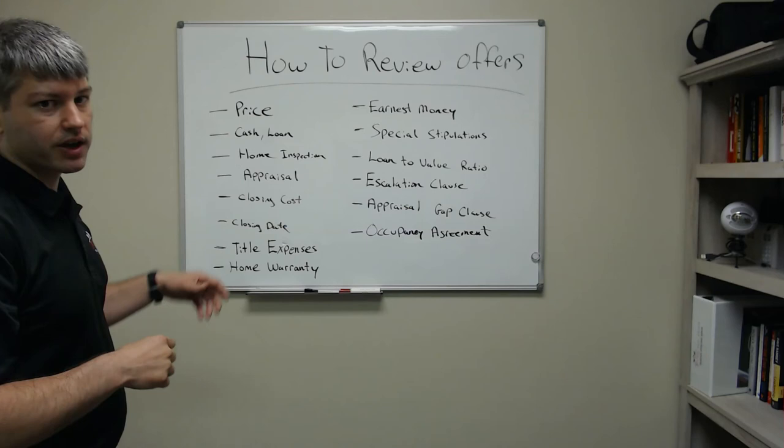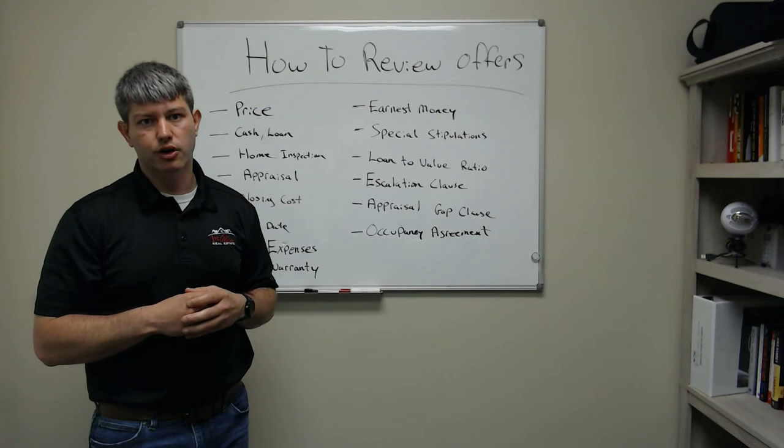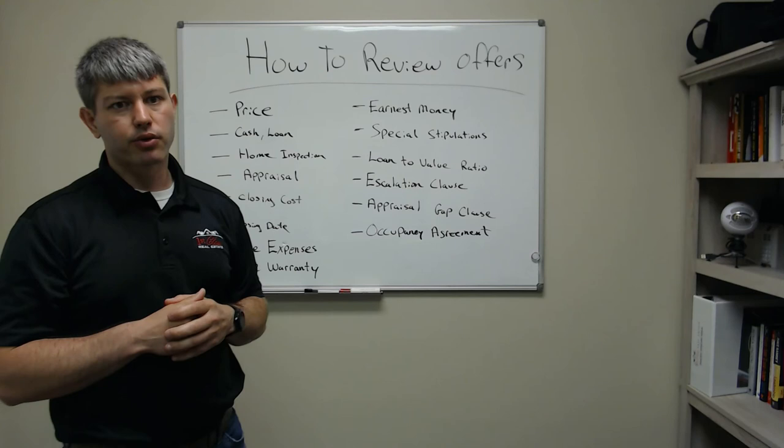So here are just some of the things we look at in offers and how we compare them and talk to our clients. These are all the things you need to be looking at — run your pros and cons and eliminate certain offers accordingly. Our goal for our clients is to get them the best terms and best deal, whatever their goals are within the transaction. I really want to highlight the escalation clause, appraisal gap clause, and occupancy agreement, which we're seeing a lot of right now in offers. And be aware of the appraisal situation.